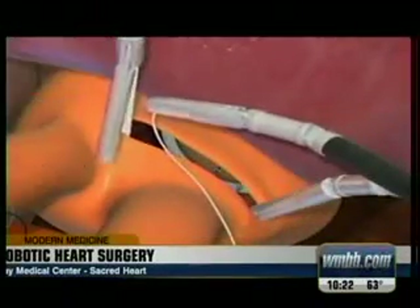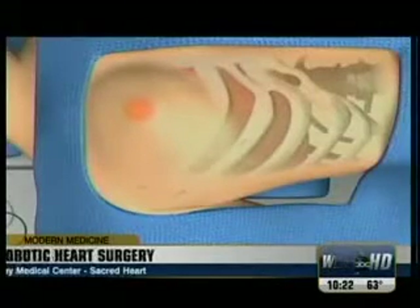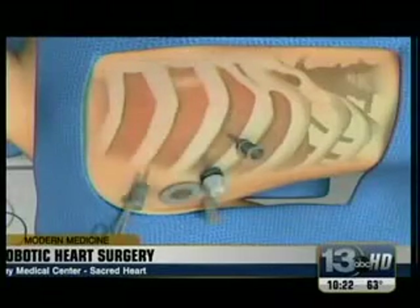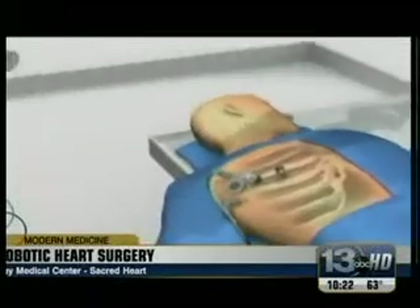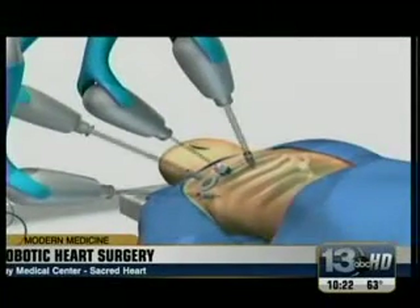Dr. Lynn Cito used robotic technology to repair the valve. Who wants to be stuck in the hospital? I want to be out as fast as they would let me go. The robotic procedure is much less invasive than traditional open heart surgery. Instead of a large incision opening up the chest, Dr. Cito makes three to four small incisions and then uses the robot to make the repair.